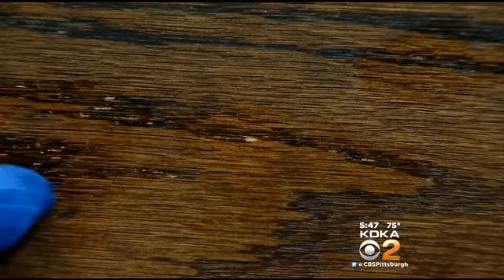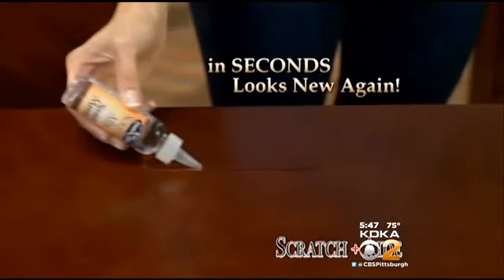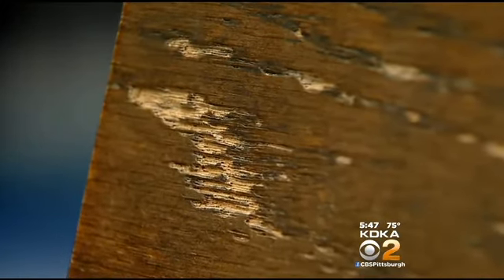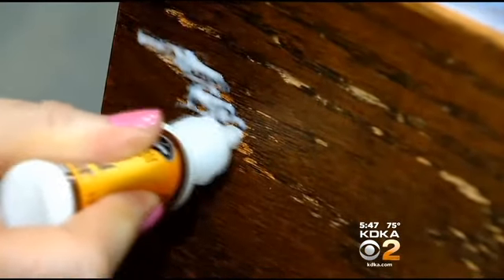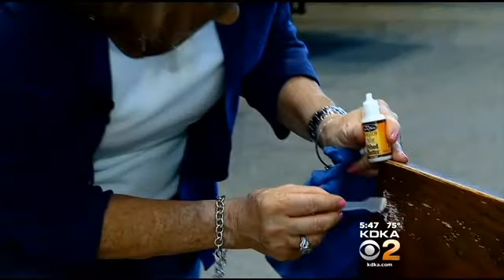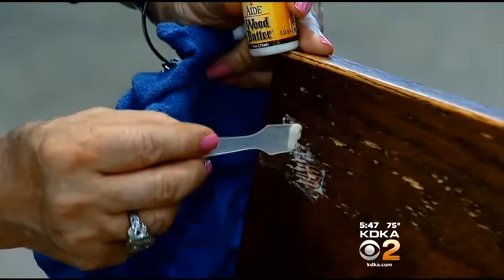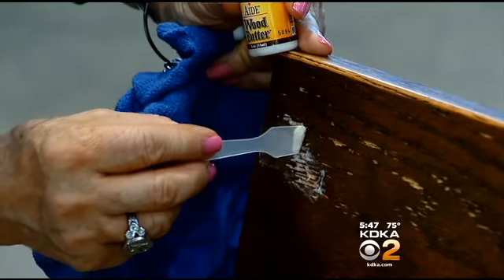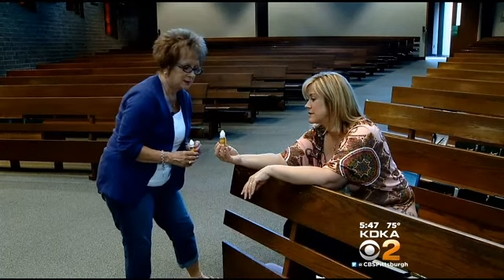The directions don't tell us to do this, but Jane tries to work more of the scratch mender into the scratch with a cloth. We wait again — this is getting darker, but the scratch doesn't cover as well as we saw in the commercial. Next, we work on a gouge in the wood. As directed, Jane starts with the scratch mender, then squeezes out a little of the wood butter — it's thicker. Jane uses the little spatula to gently scrape away the excess. The wood butter is supposed to cure for 24 hours, but early on Jane's not impressed.